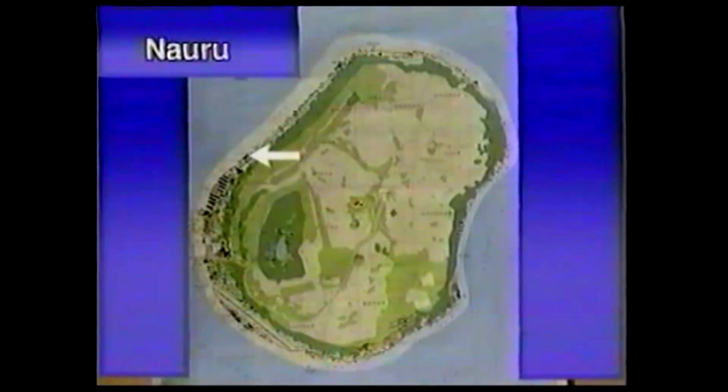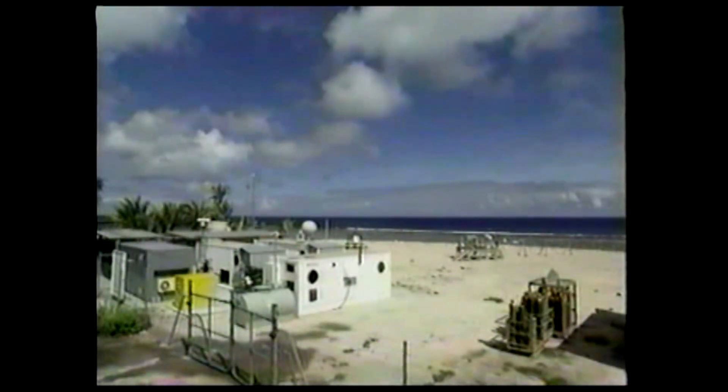The Nauru ARM site is located on the western side of the island and has been in operation since late 1998. This site has the same scientific instruments as Manus, and Megan is one of the local observers.